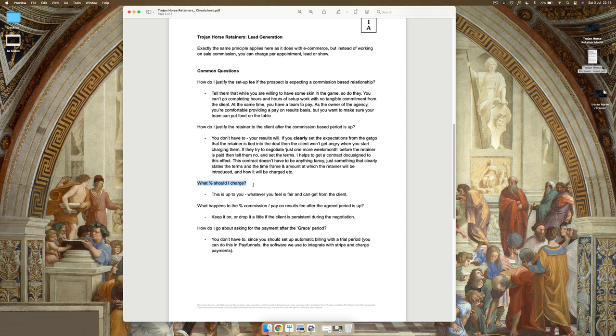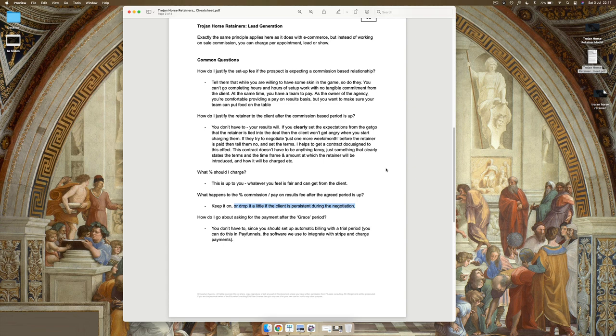What happens to the percentage commission or pay-on-results fee after the agreement period is up? Once the retainer kicks in, this is entirely up to you — you can either keep the commission on or maybe drop it a little if the client is persistent in negotiation. For example, I'd tell someone: 'We're going to charge a 25% performance-based deal, and after three months we'll introduce a retainer of $3,000 a month and drop the performance fee from 25% to 15%.' I'm going to prove to you for three months that we can make you more money than you could ever imagine working with an agency — and if we deliver, you're going to be happy to pay us. This all comes back to service delivery. This doesn't work if you can't deliver on promises.